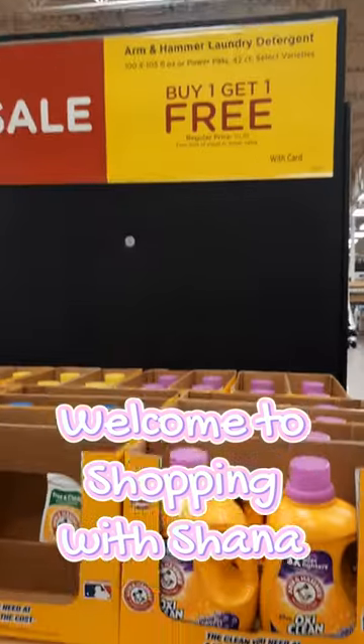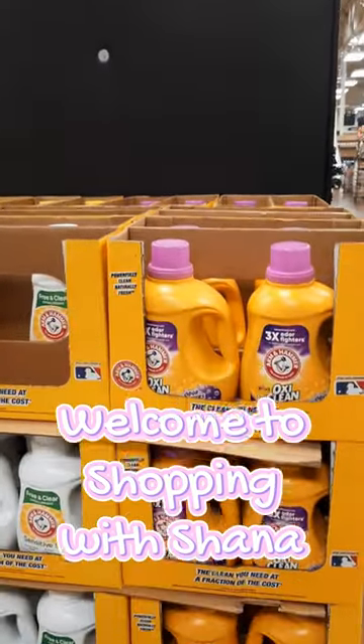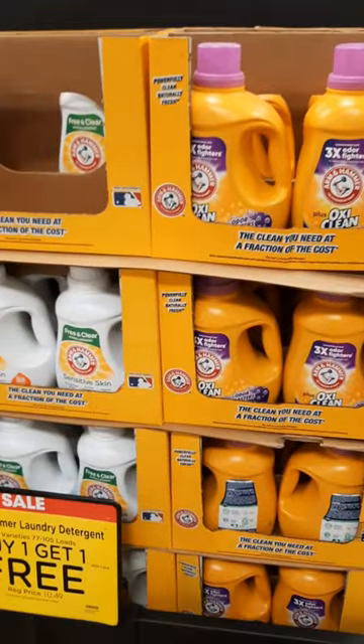Hey everybody and welcome to Shopping with Shana. This week the Arm & Hammer deal has gotten even sweeter.